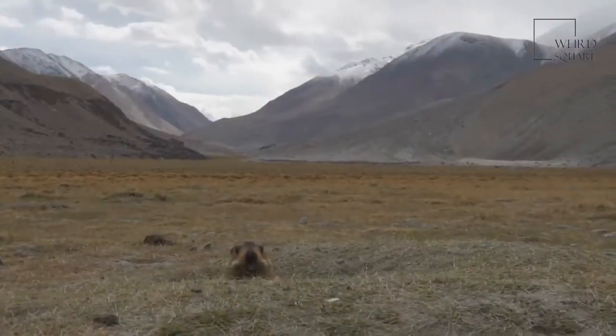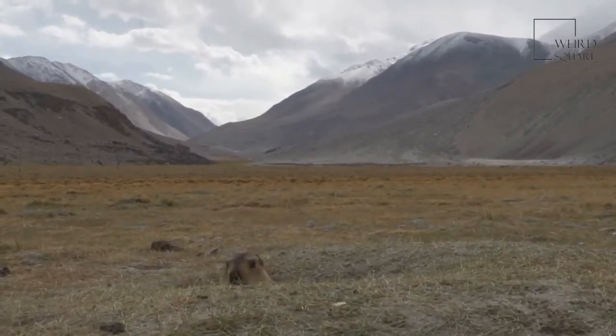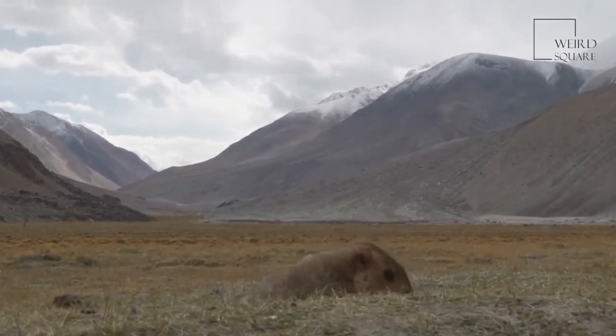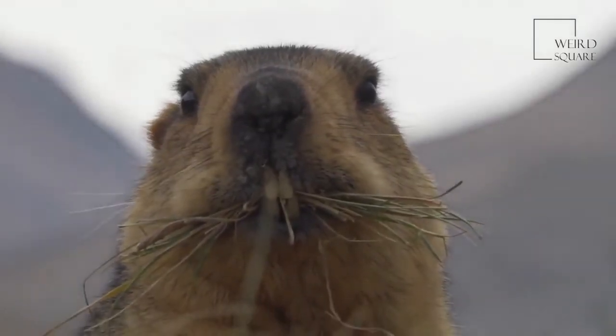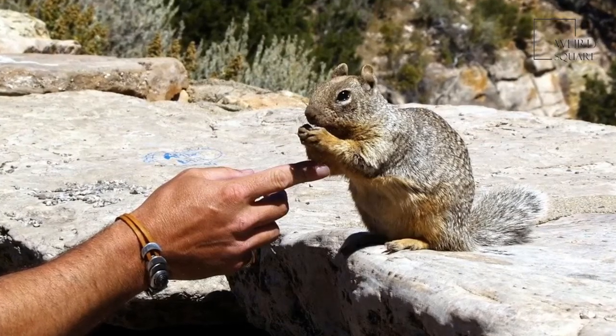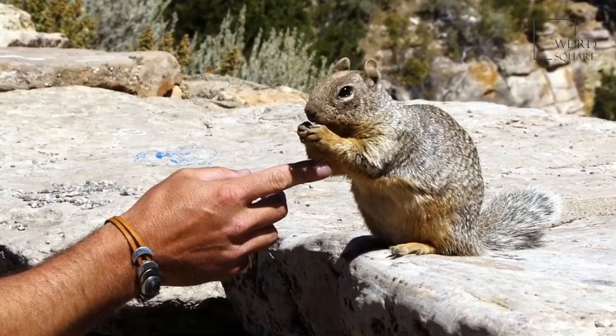Gophers are shy, solitary animals except during the breeding season. However, they've been known to share their burrows and tunnels with animals other than gophers. Rabbits, lizards, and toads are all animals that may share a tunnel system with a gopher. They may not be best friends, but they manage to share the same living space.